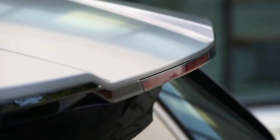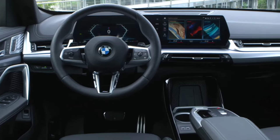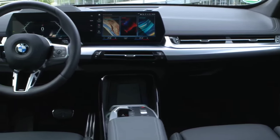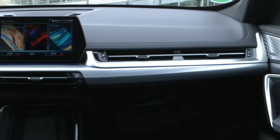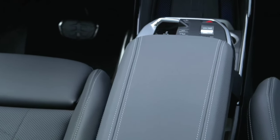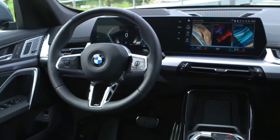In the cabin, the new X1 gets M sports seats covered in black leather in combination with red, as well as a dashboard containing Alcantara upholstery. The biggest novelty is the new iDrive 9 multimedia system, making the new X1 among the first models to receive this updated operating system. Under the hood hides a 2.0-liter four-cylinder engine that develops 300 horsepower and a torque of 400 Nm for the European market.